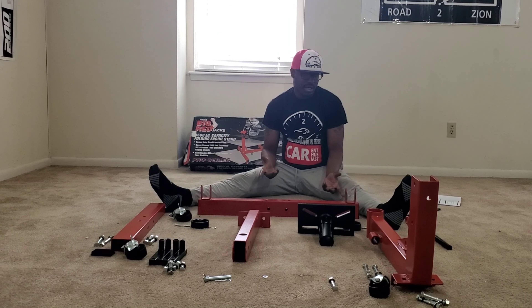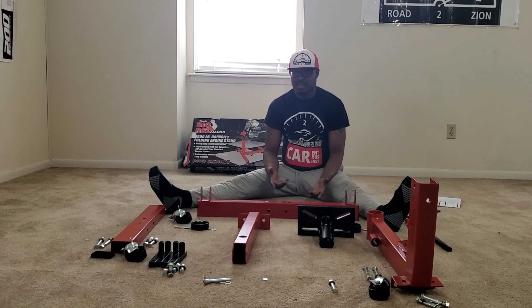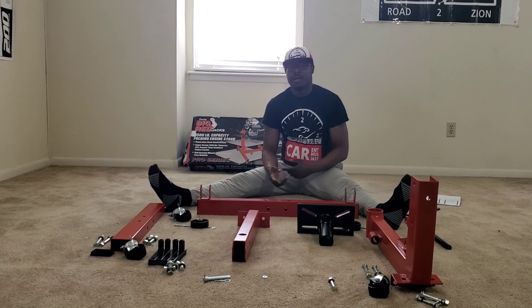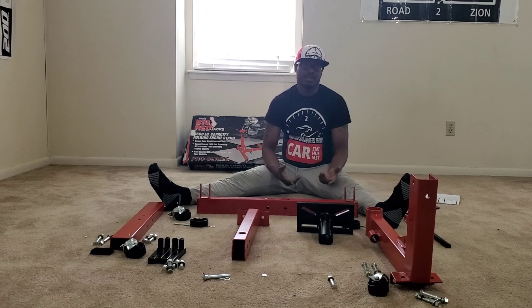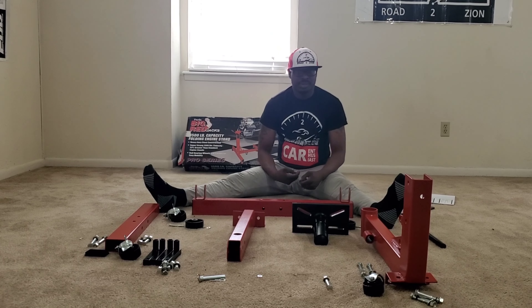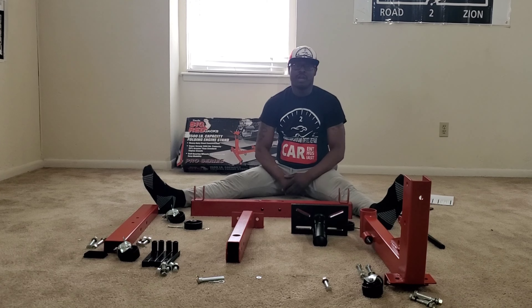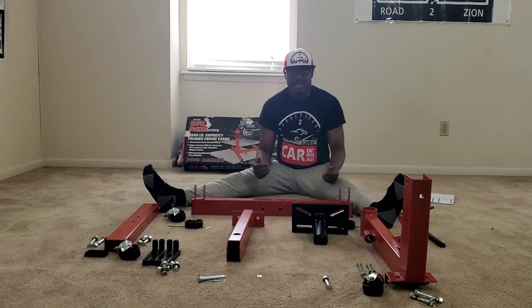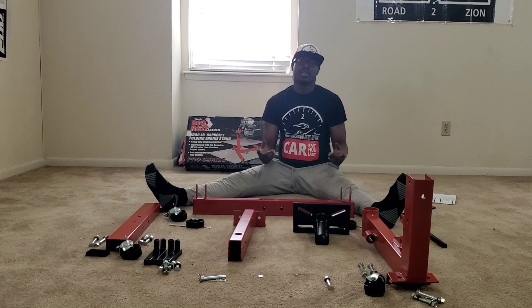I'm gonna go ahead and put everything together and explain the process I'm gonna take to assemble it and the tools I'm gonna need. I'm going to time-lapse the actual assembly. Y'all know the motto over here at Road Design — many hands make life work, glory to the king, let's get it.